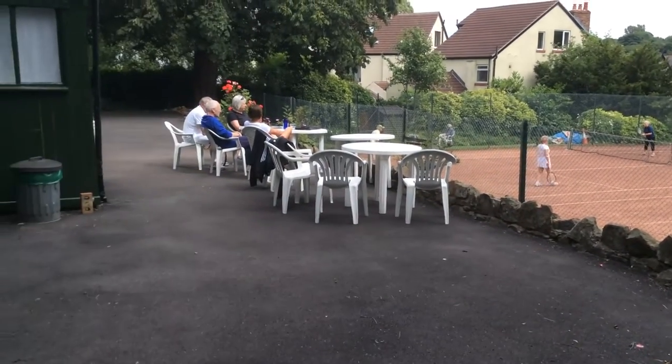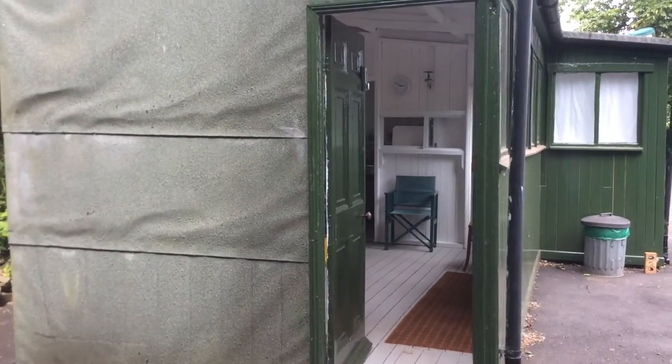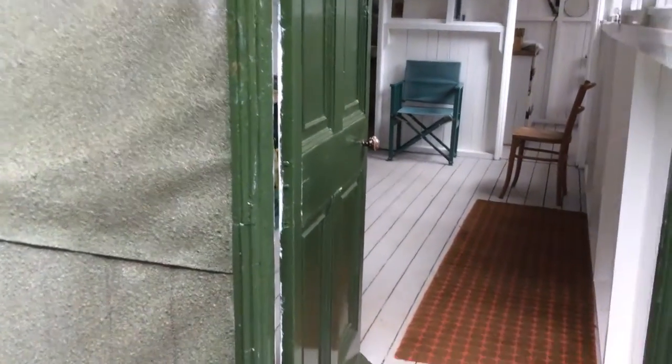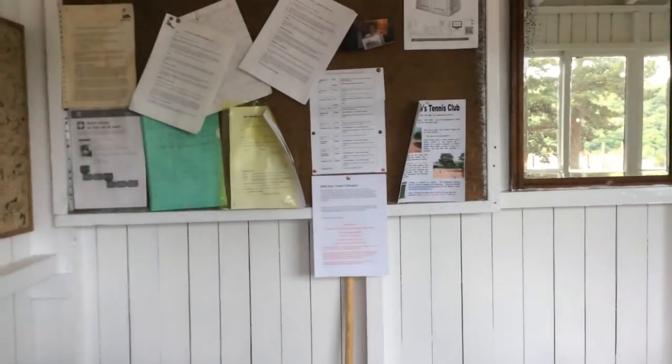The play's already started and this is our terrace where we wait to play, and here is our pavilion. Come inside the pavilion — it's all looking very smart, newly decorated with all the club notices.